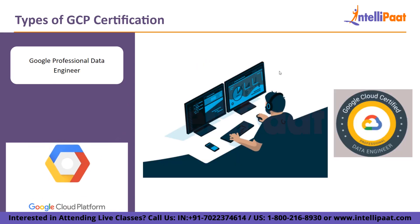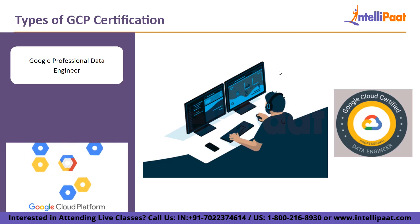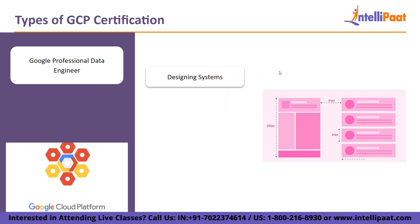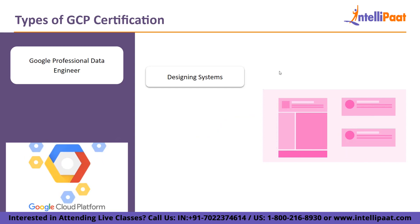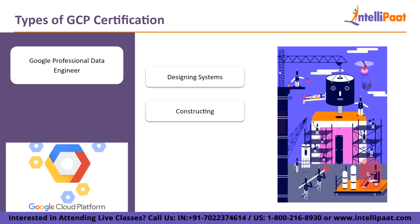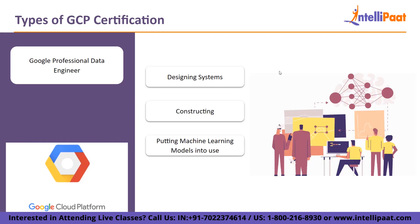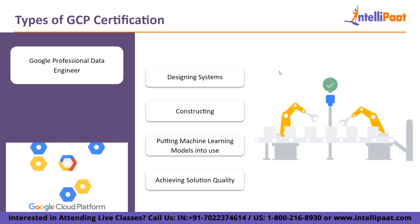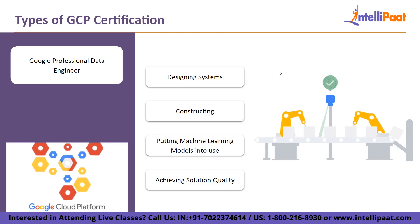Next on the list, Google Professional Data Engineer. Data professionals who collect, transform, and disseminate data to support data-driven decision-making are the target audience for this professional Google Cloud certification. The exam specifically covers: designing systems for data processing, constructing and putting into use data processing systems, putting machine learning models into use, and achieving solution quality. Basic database experience is a requirement to acquire the Google Data Engineer certification.